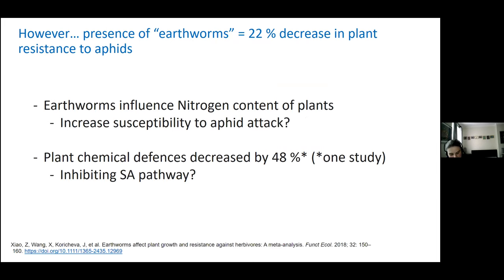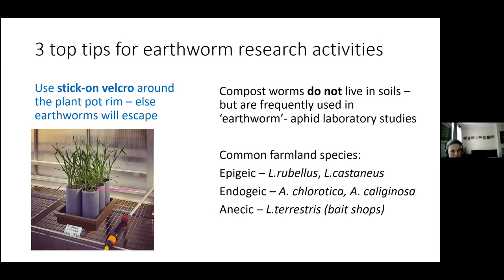To best include earthworms in future studies, I have a few top tips. Ideally, you need to stick velcro around your plant pot rim, else earthworms will tend to escape into the greenhouse. People exploring earthworm-aphid interactions seem to use earthworms that live in garden compost heaps, not the important soil-dwelling earthworms — the epigeics, endogeics, or anecics. Most will need collecting from the field, except Lumbricus terrestris, which is also called the lobworm and can be found in bait shops.